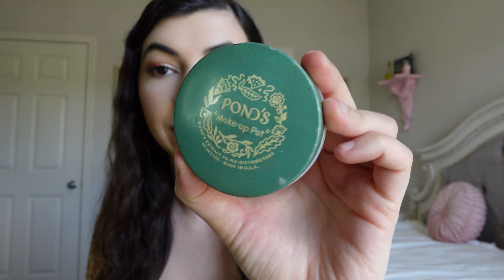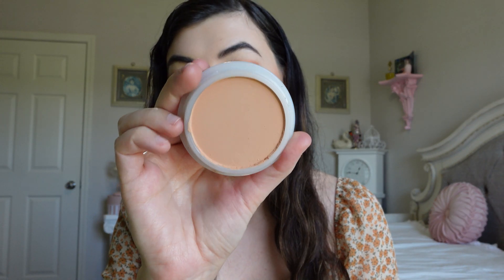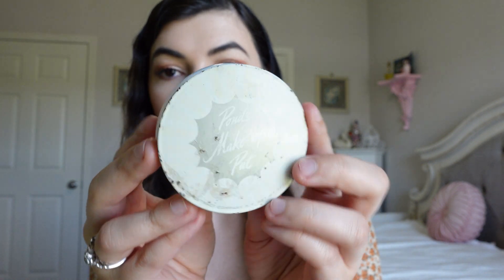I also found a vintage foundation — this is the Pond's makeup pat and it is in the shade brunette. How stunning is this? I love the milk glass container and it actually is brand new. It has the original little words here. It says 'apply Pond's makeup pat with a sponge that's moist not wet, do not let the cake become waterlogged, do not leave moist sponge on cake.' It's funny because nowadays we don't call foundation 'cake' because that's what people don't want to hear. Let's compare it to the Pond's makeup pat I got a couple years ago, which is in the shade natural, and this one is not new.